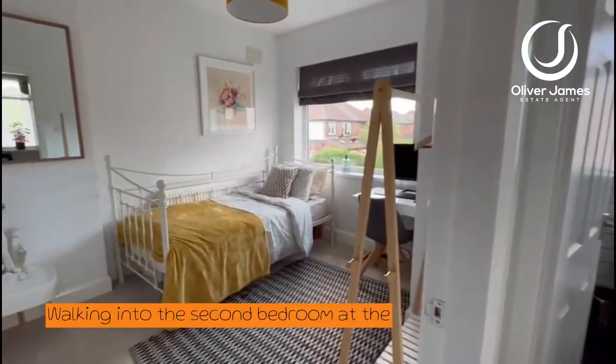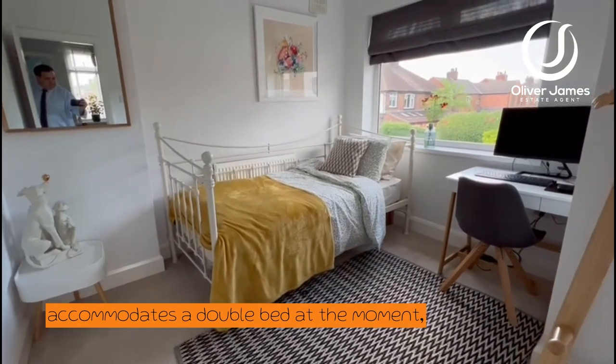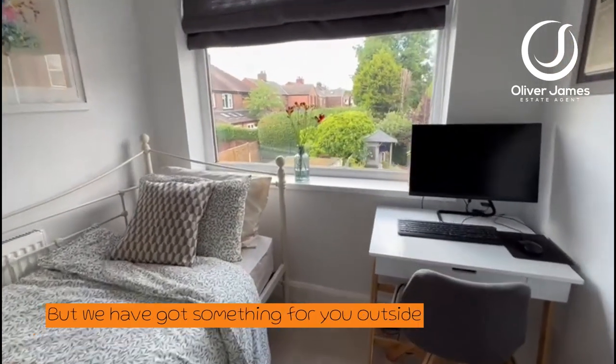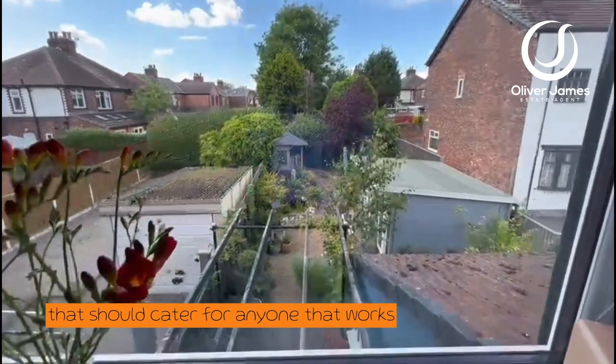Walking into the second bedroom at the back here — also a really good size, and it accommodates a double bed. At the moment it's set up for the bed and also a little bit of home working as well if you need it, but we have got something for you outside that should cater for anyone that works from home.